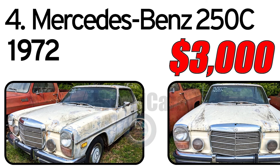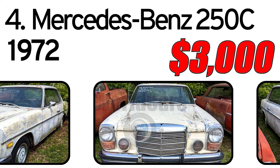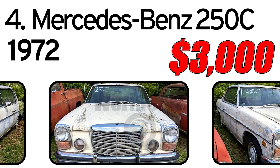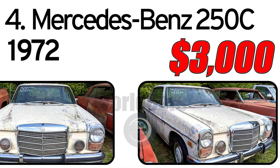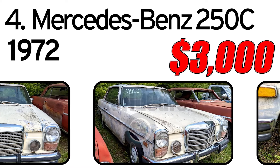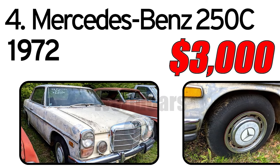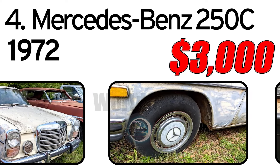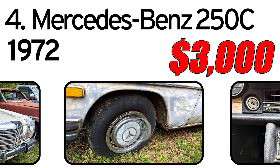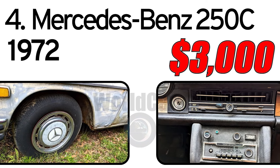Number 4: Mercedes-Benz 250C, 1972 year of issue. You are looking at a 1972 Mercedes 250C two-door sedan. This is a good running car with AC and a factory sunroof. It does need painting. I feel that my price of $2,500 is very realistic for a vehicle like this one, given the potential it has.